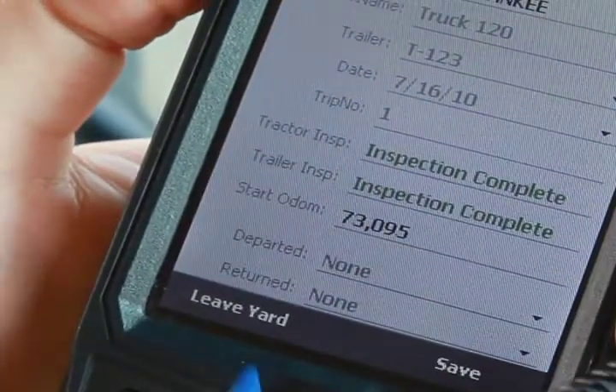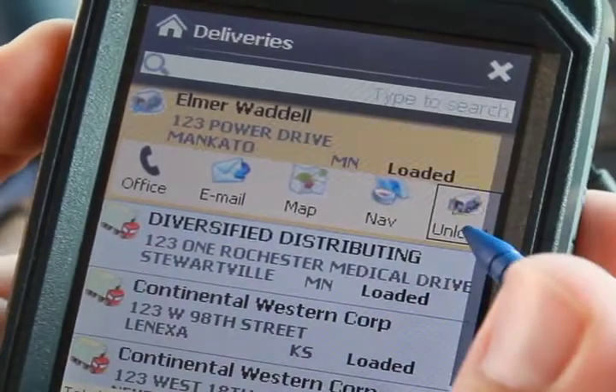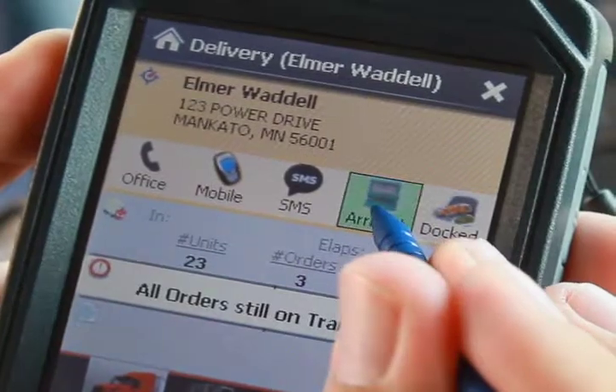As soon as a driver leaves the yard, an advanced shipping notice email is sent to all customers on that trip with a manifest of what is being delivered, as well as an optional estimated time of arrival.